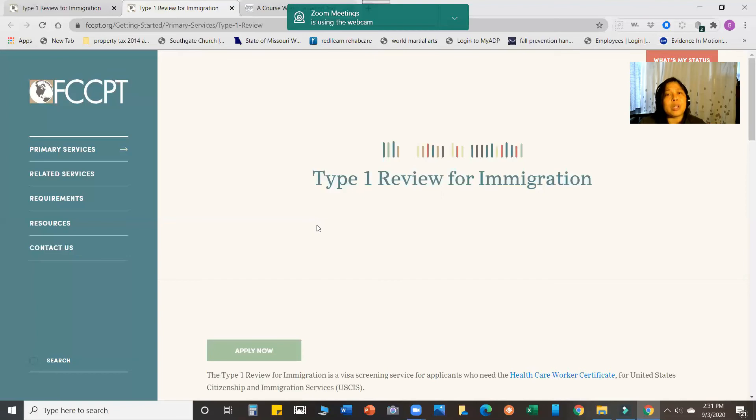You cannot file your own immigrant visa. You can only file for a tourist visa in order to take the physical therapy exam in Asia, in Guam, or here in the U.S. But after passing your National Physical Therapy Exam (NPTE), the next step is for an employer or agency to file the actual working or immigrant visa for you, and one of the requirements for that is the Healthcare Worker Certificate.